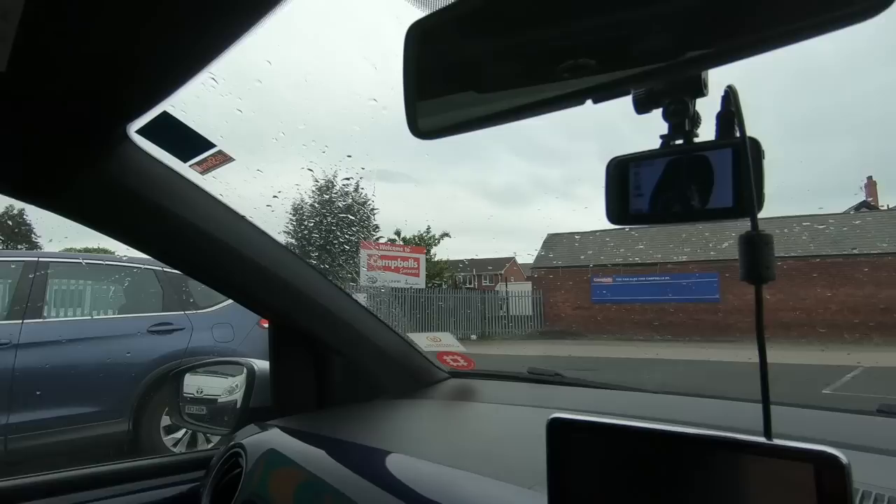A bit of a different video this one. I'm at Campbell's Caravans in Preston — you can see the sign over there. Our friend Glyn is picking up his caravan today, a Bailey Unicorn Cadiz, and we're going to film the process. Come along with us.